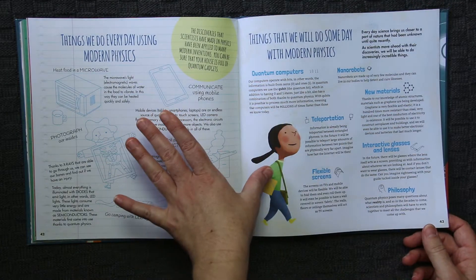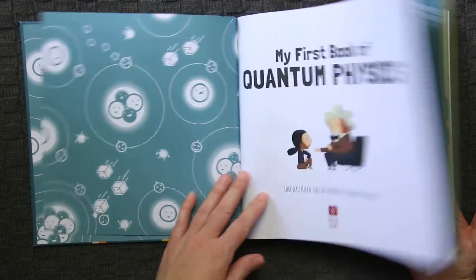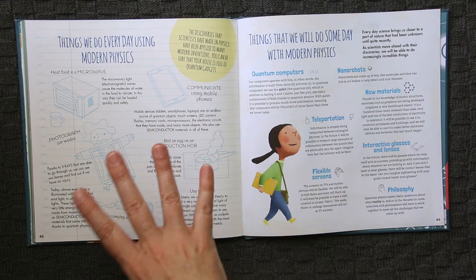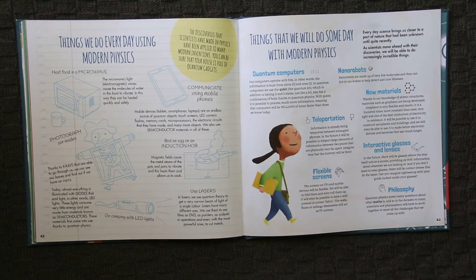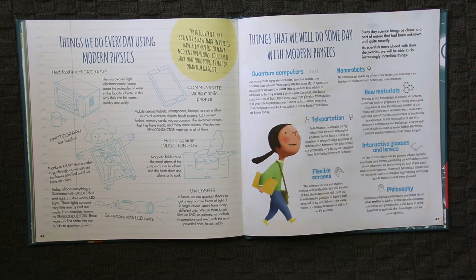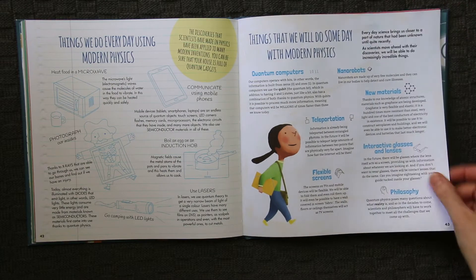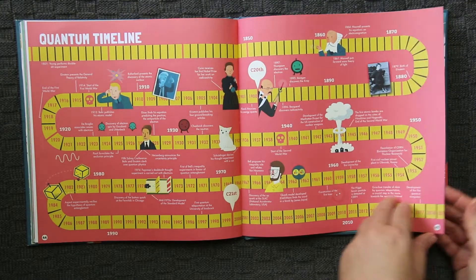The book also looks at things we do every day using modern physics, because sometimes the information — especially for a younger child — has them scratching their heads wondering how it's even relevant. This is a great way to bring that relevancy back, and it also covers where physics is headed. That's a really fascinating look for kids who love this stuff, because they can see potential avenues — maybe working on teleportation, or interactive glasses and lenses, things that are already being created. It finishes off with a quantum timeline.